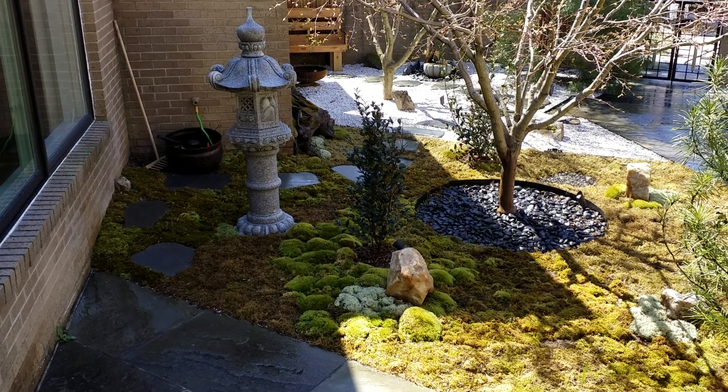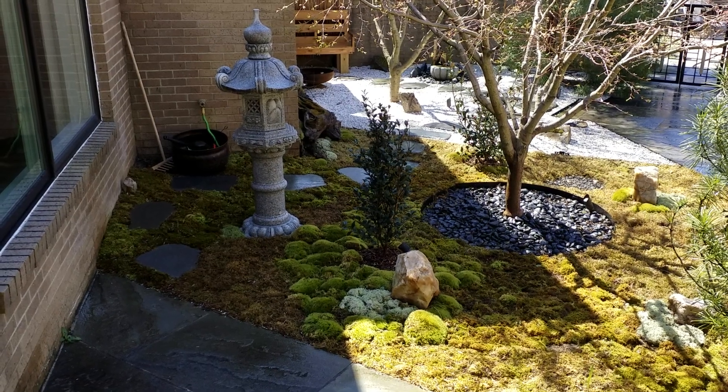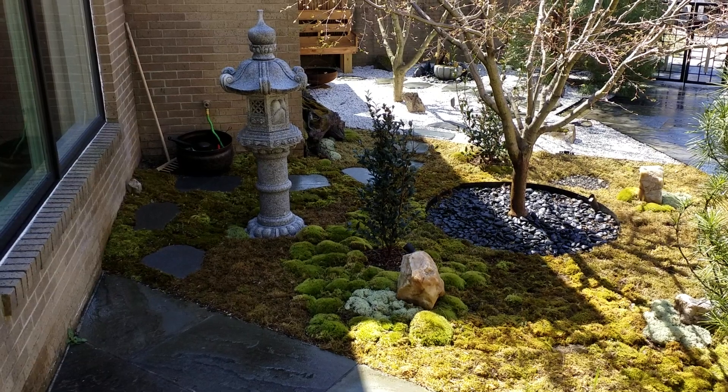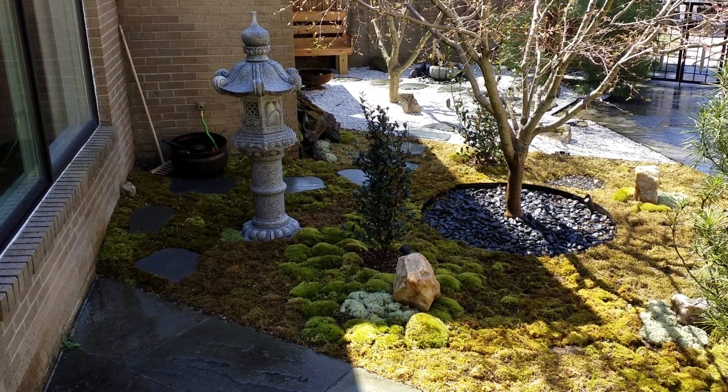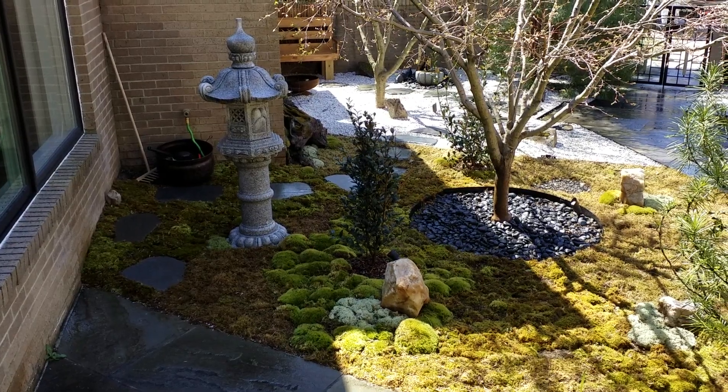You'll notice we did half of the garden in white gravel and the other half in moss, but I used different varieties of moss to give the look of a moss garden instead of all one type. I think it's quite interesting. I love moss, so if you're interested, I'm pretty knowledgeable about it.